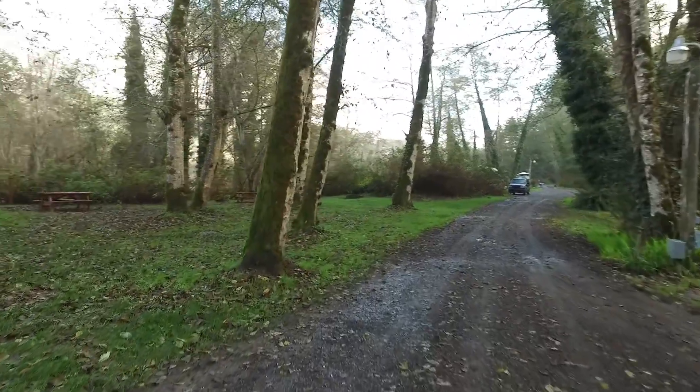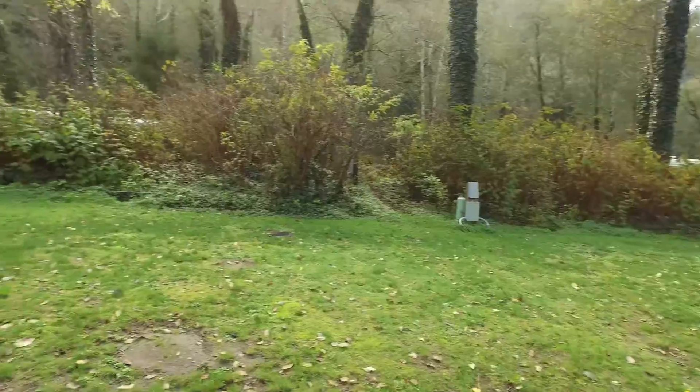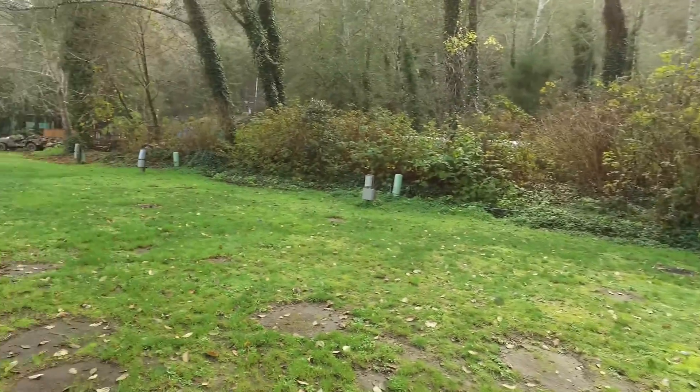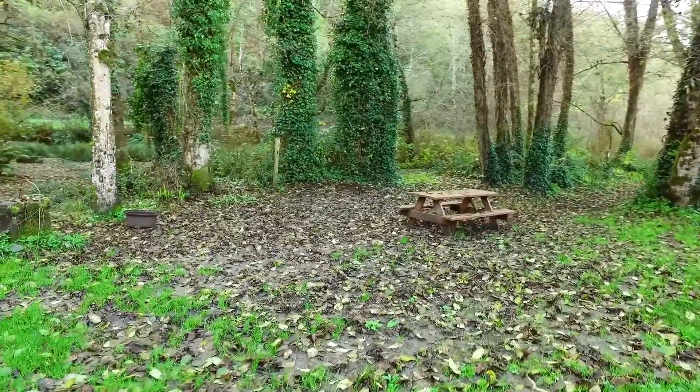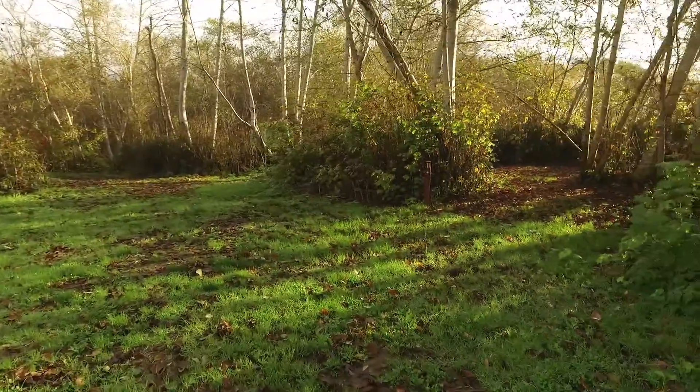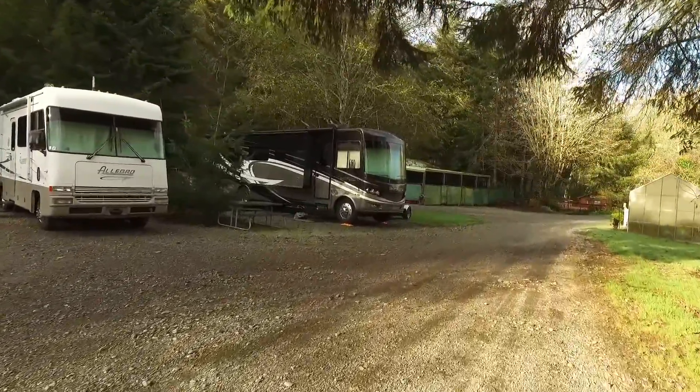The campground offers amenities for all styles of camping, including full hookup 30-amp water and electric sites for larger RVs, more rustic water and electric sites, and even remote tree-covered sites for tents. There are even a few pull-through sites for large rigs in the full hookup section.